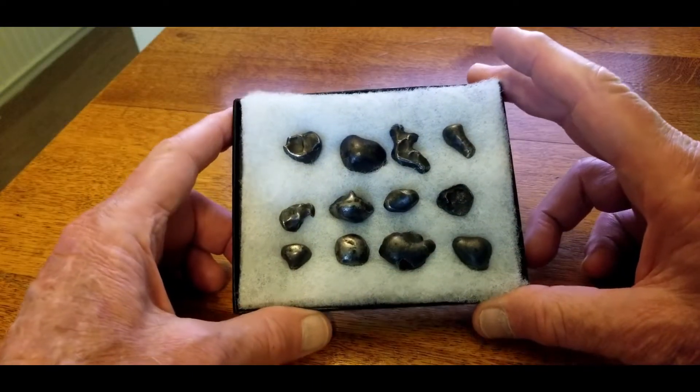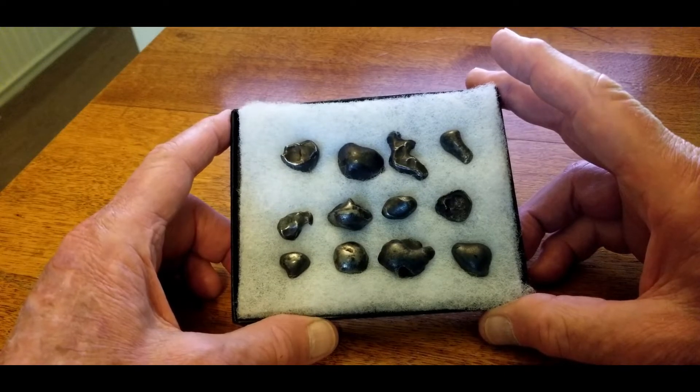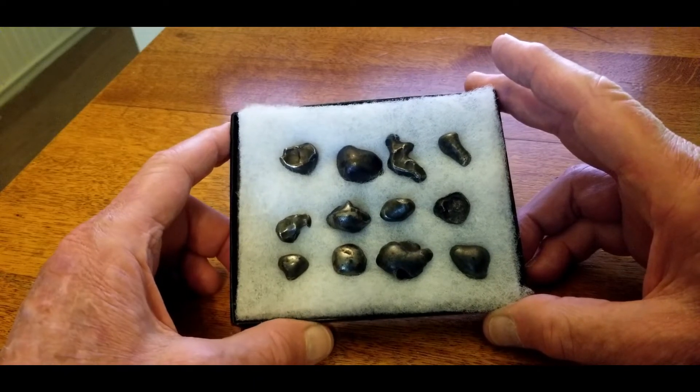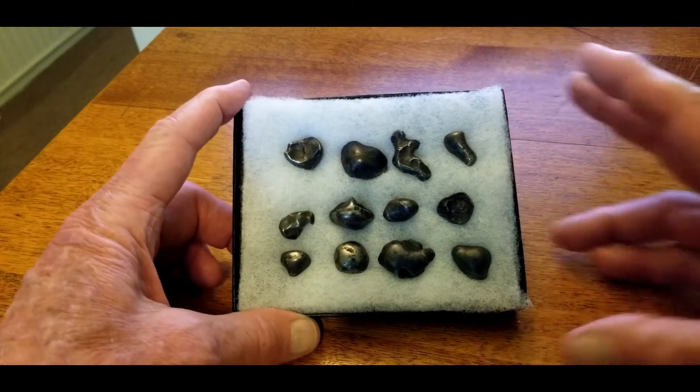For starters we're going to look at these 12 small Sikhote-Alins. Now these are all oriented — most of them have a shield shape, but each has its own little special characteristics. We'll go through these one by one briefly just to show you what they look like. These are really cool pieces.